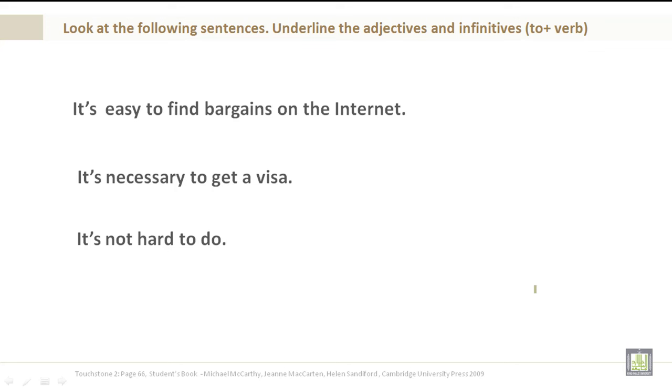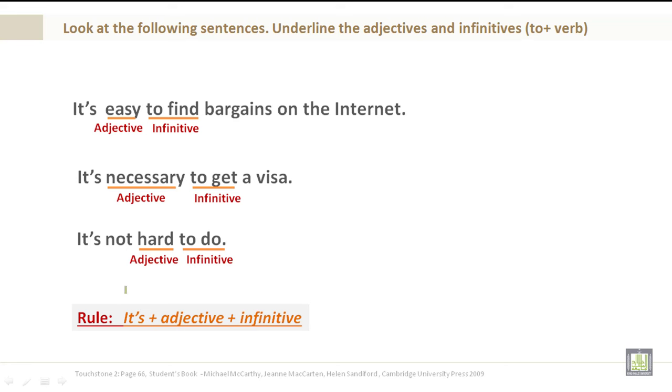It's easy to find bargains on the internet. I'd like you to underline the adjectives and infinitives. 'Easy' is an adjective, 'to find' is an infinitive. It's necessary — 'necessary' is an adjective — to get a visa, 'to get' is an infinitive. It's not hard — 'hard' is an adjective — to do, 'to do' is an infinitive. Rule: it's plus adjective plus infinitive.